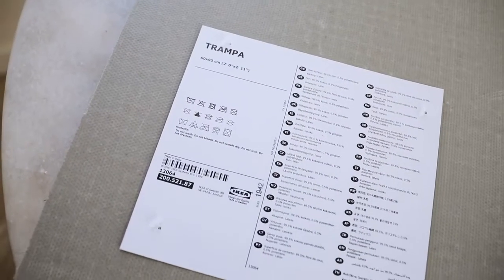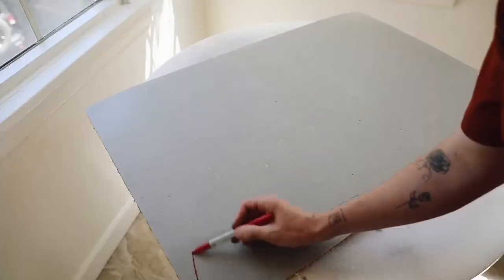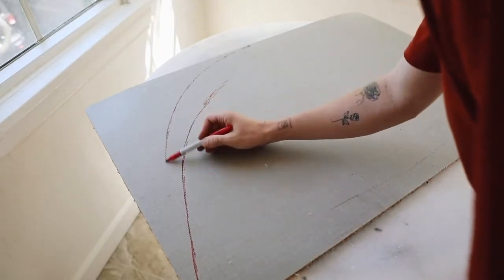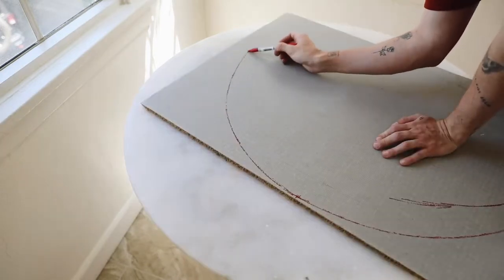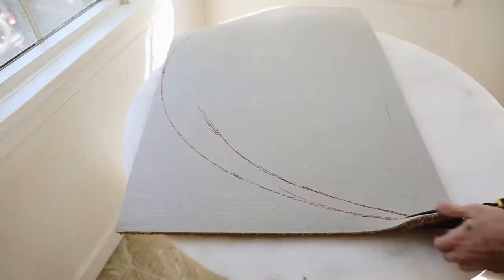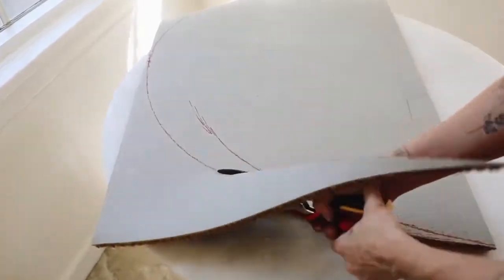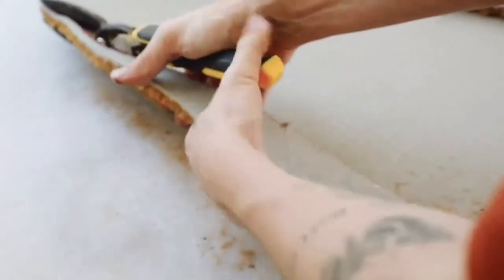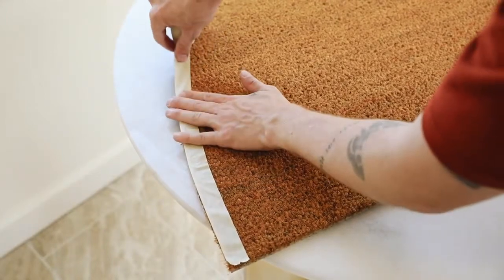For our next project, I'm starting with the TRAMPA doormat from IKEA. I found this idea on TikTok — I've been searching for the original creator for over an hour and I cannot find it. I believe I saw it about a year ago. Basically, the creator flipped the doormat over and cut a half-circle shape, which is going to be the base of our rainbow. If any of you have seen this on TikTok, please let me know who created it so I can give credit.